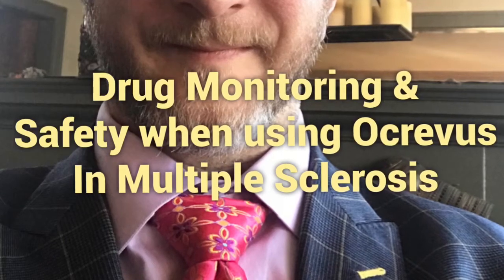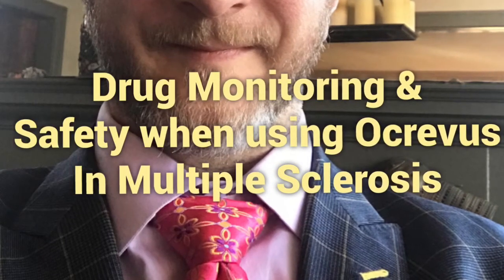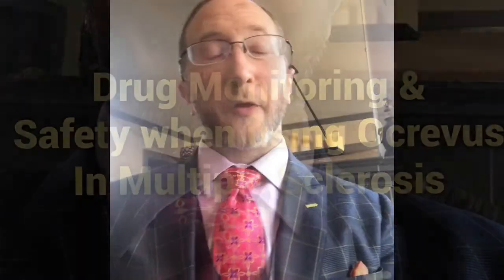Aaron Boster here with the Ohio Health MS Center, spending a few moments talking about drug monitoring and safety when using Ocrevus or Ocrelizumab to treat multiple sclerosis.